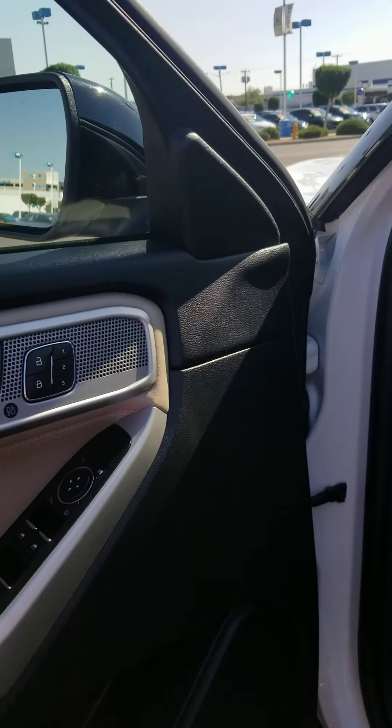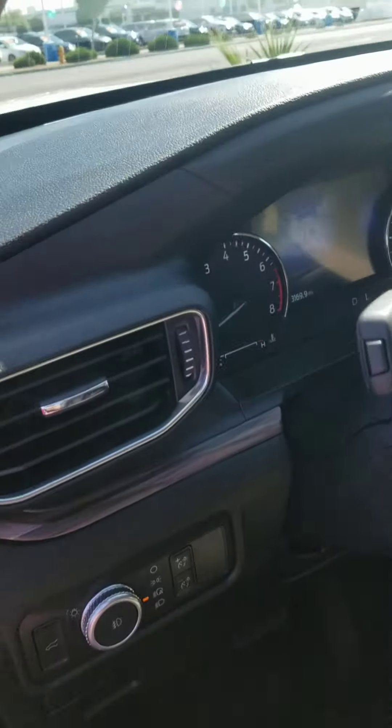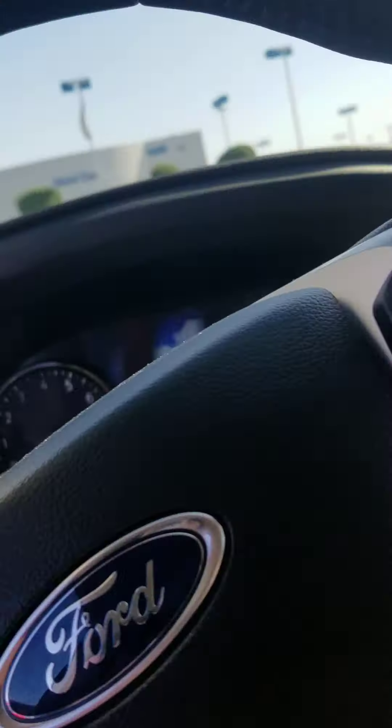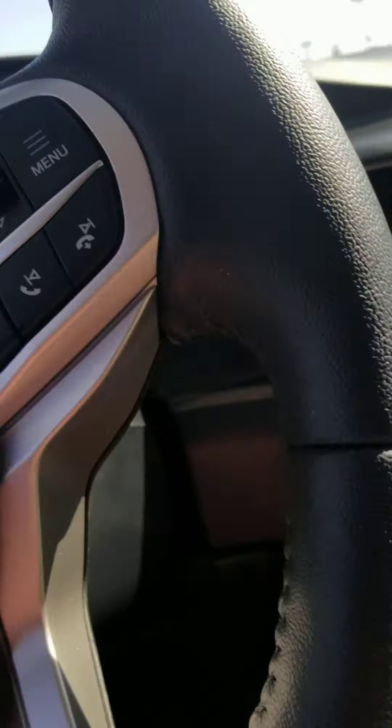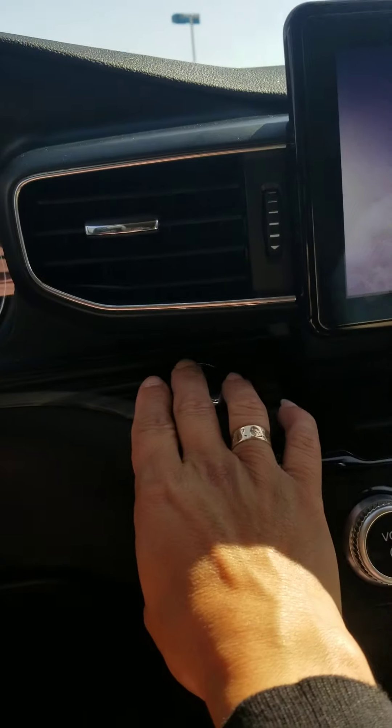Power locks, windows, mirrors, and there are power seats also — pretty handy if you're shorter, you can adjust your seat just the way you need to. Because it is a push to start, you put your foot on the brake and press this button right here.